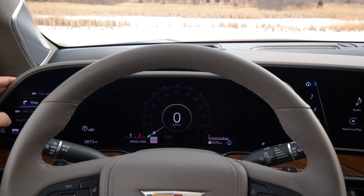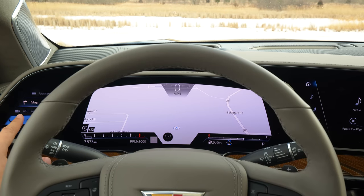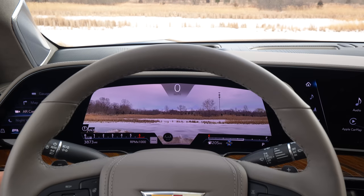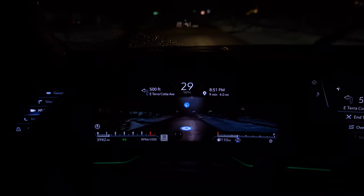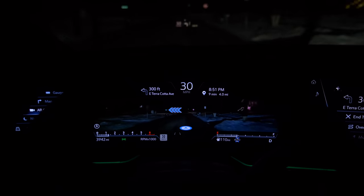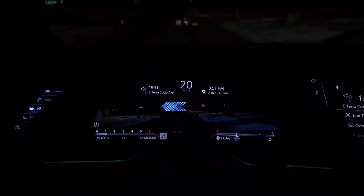You can turn the center gauge cluster into a map, a night vision camera (which you pay extra for), or a front view camera. If you're using the onboard mapping software, it turns into AR — augmented reality — showing arrows where you need to go through the display. All this software and hardware are mated together to give you a very unique and special experience.